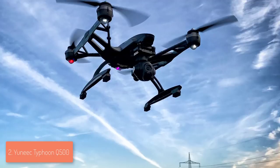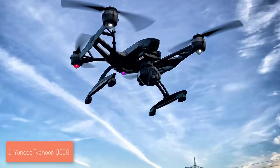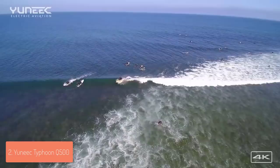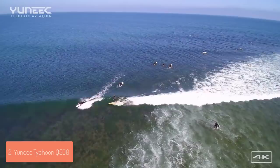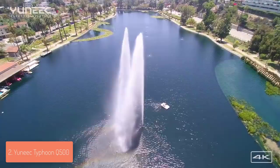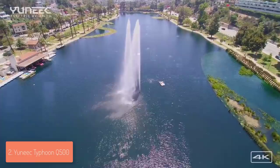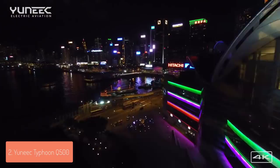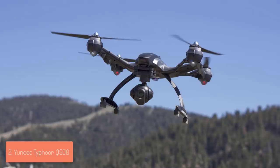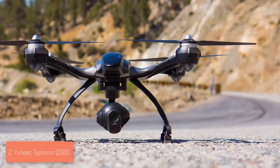The Q500 Typhoon has a built-in GPS system and autonomous modes such as Follow Me and Watch Me, so you can effortlessly fly and capture the landscape you want. The 4K camera is one of its best features, capable of capturing slow motion footage at 120 fps, 4K video at 30 fps, and 1080p video at 60 fps. However, the camera can get a bit distorted in very bright sunlight, though this is common with most drones. The controller has three modes: Smart, Angle, and Home. Beginners should use Smart or Home mode, while the Angle mode is for experienced pilots as it lacks the POV controls of Smart mode.